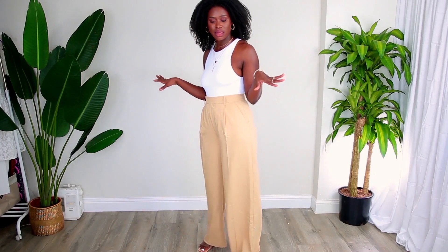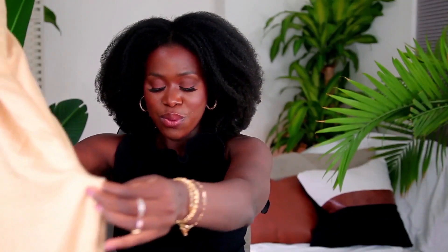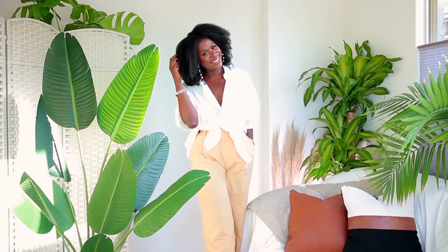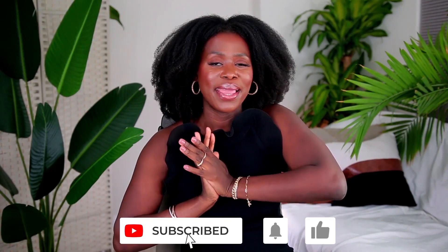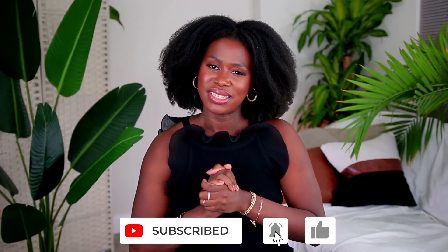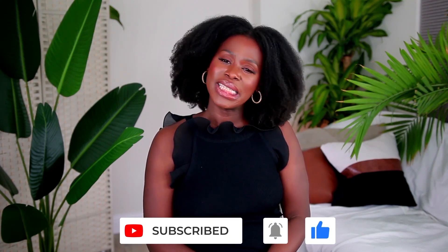Alright guys, that is the last thing I had to try on for you. I really hope you all enjoyed this Zara fashion try-on haul. I post very similar content every Sunday at 3 p.m. If you like this video give it a thumbs up, remember to subscribe and turn on notifications. Thank you guys so much for watching and until next time have an amazing day. Bye!